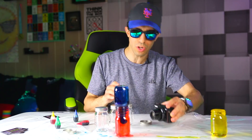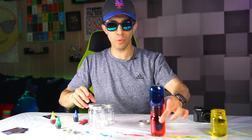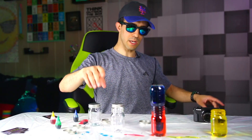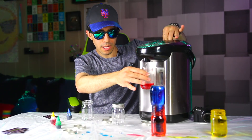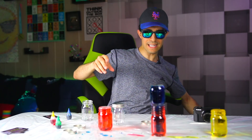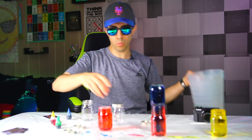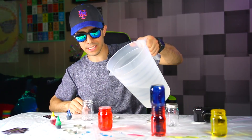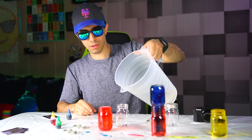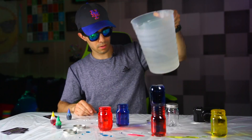Let me show you what happens when we do the same exact thing with hot water and cold water, with the hot water being on the bottom and the cold water on top. This is boiling water. We're gonna do the same experiment - only difference is the red water is boiling hot. Here's the blue water - the blue water is regular cold water.